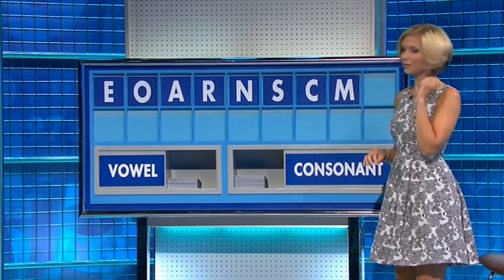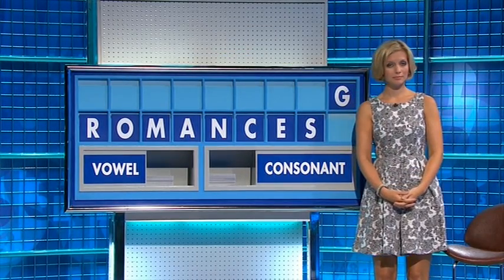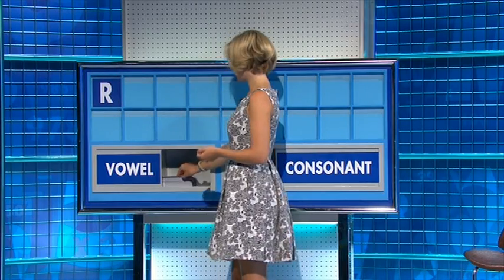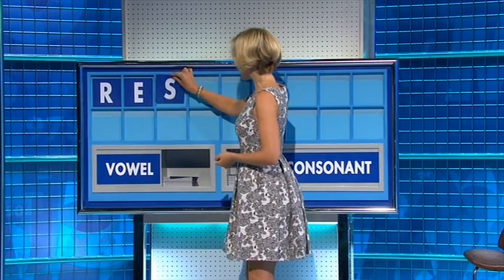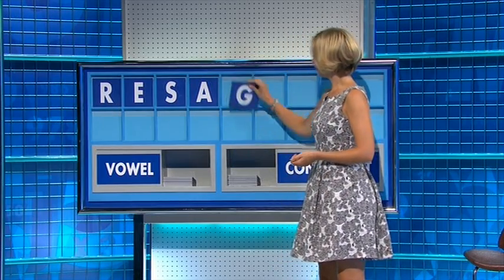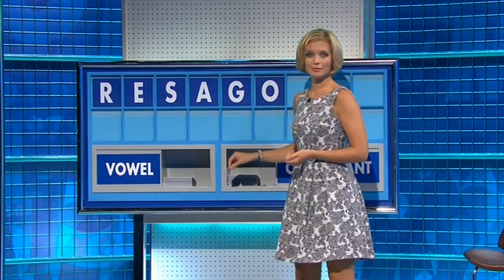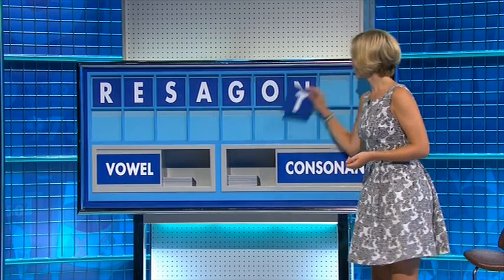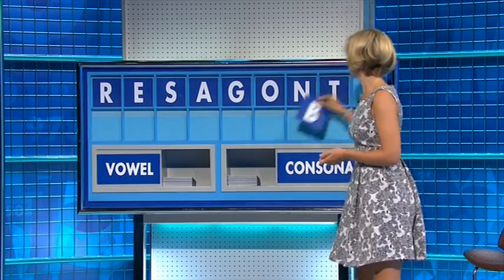And a consonant G. Thank you, Bradley. A vowel E, and the vowel E, and the consonant S, and the vowel A, a consonant G, and the vowel O, consonant N, consonant T, and the final consonant — B.